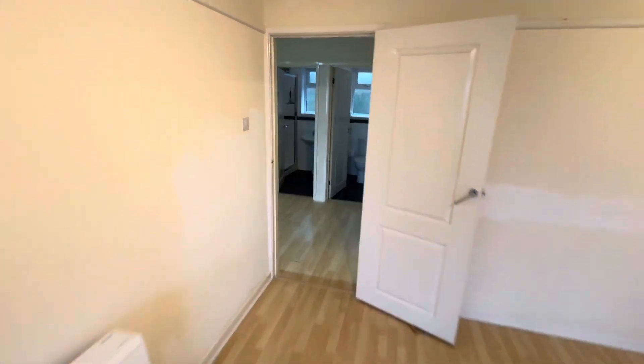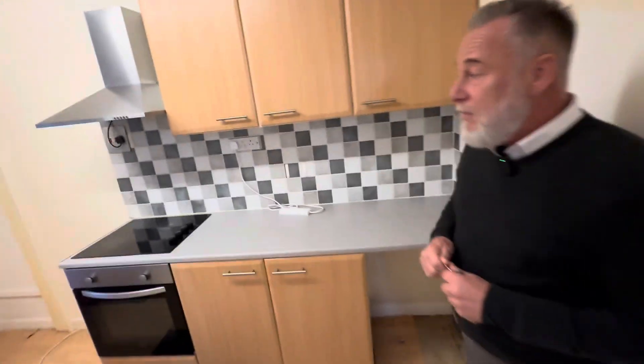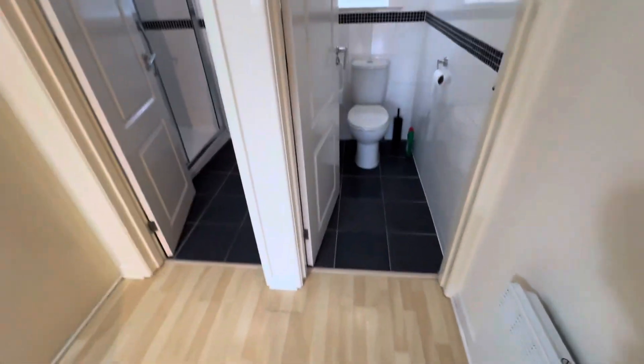Coming into the kitchen: light wood coloured units, electric hob, electric oven, space and plumbing for your washing machine and space for a fridge freezer. There's also a little breakfast bar area and continuation of the wood effect flooring.